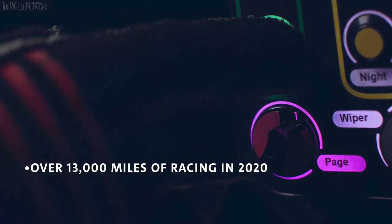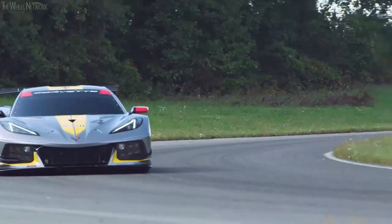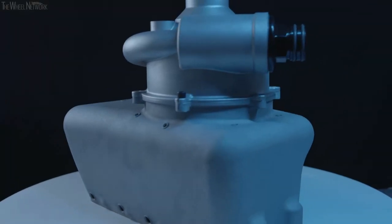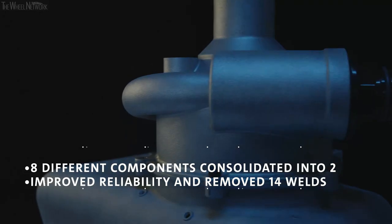The durability of 3D printed parts has been proven in the motorsports environment. We have over 13,000 miles on the Corvette C8Rs from the 2020 season with over 75 3D printed components — not one of them failed. Surviving tough races like the 12 Hours of Sebring and the 24 Hours of Daytona shows these parts are up to the demands of the most extreme environments in the world. The aluminum oil tank and inlet took eight different components and consolidated them down into two, dramatically improving reliability and eliminating 14 welds. It allows creativity and engineering to come together in a way we have not seen before.